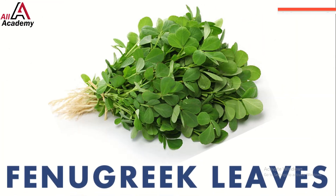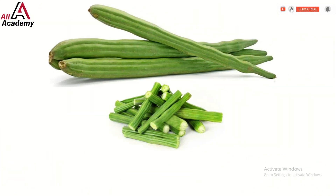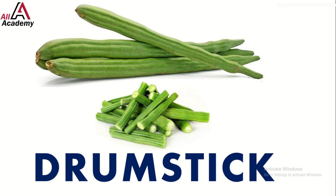Here come the delicious fenugreek leaves — they add a special taste to curries. Look, it's the tall and leafy drumstick; not just for music, these are also great in soups. And we can't forget french beans.